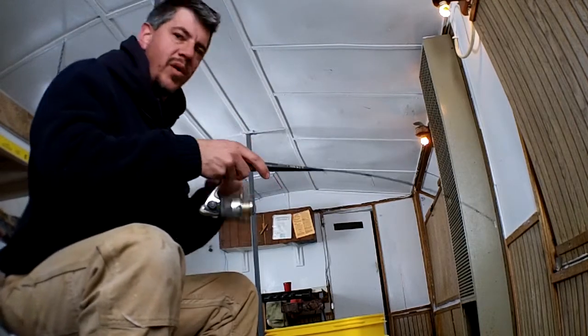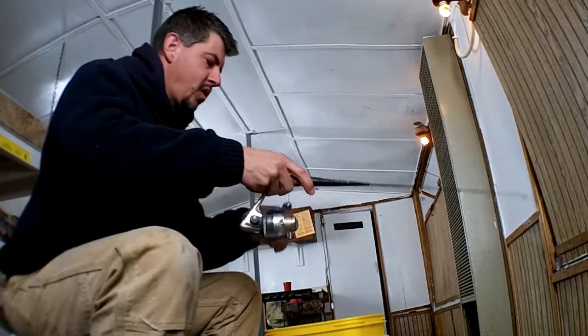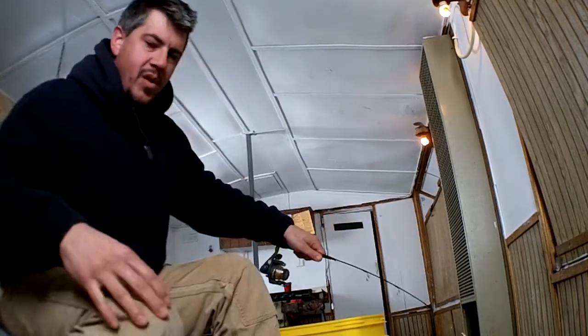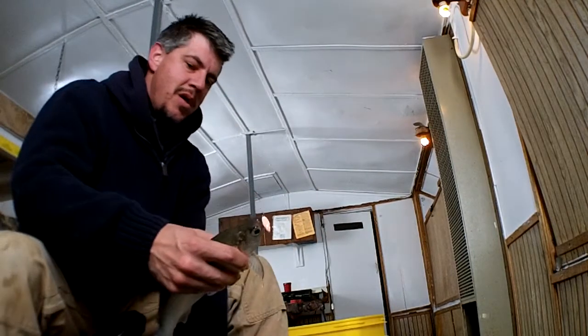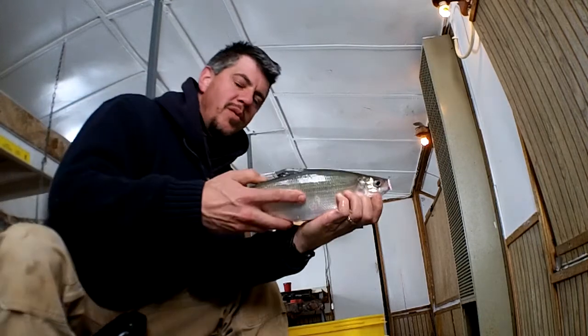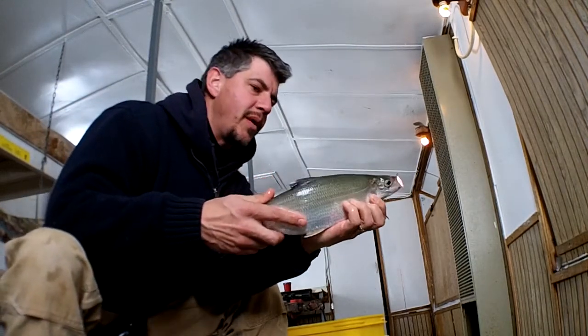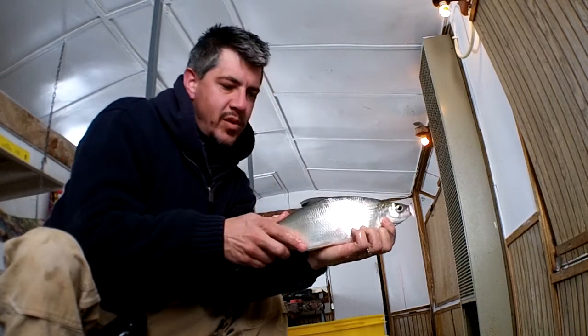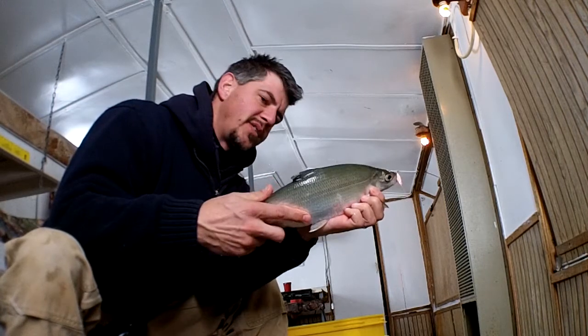That must be a white fish. I worked it real hard. He's pulling good. There we go. So that's what they refer to in Minnesota as a tulipie, I guess. I would call that a white fish, but the locals seem to call that a tulipie, and they're a blast to catch.